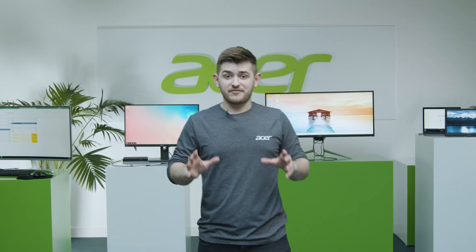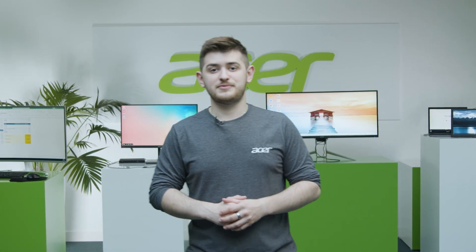That was only four out of a thousand things that you can do with USB Type-C. Let me know down in the comments if you want to see any more. Thanks for watching. See ya.